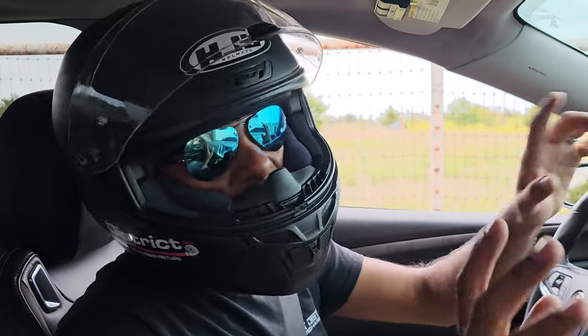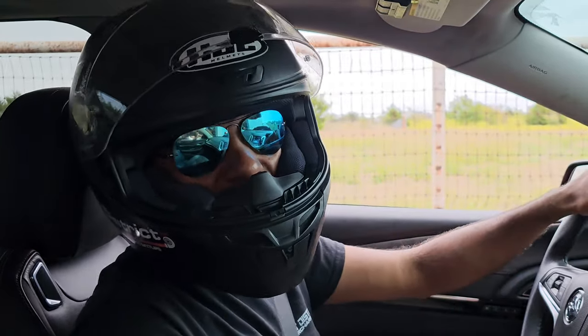My name is Rashaun and you're watching — just kidding — you're watching the Boost District YouTube channel. Let's go!